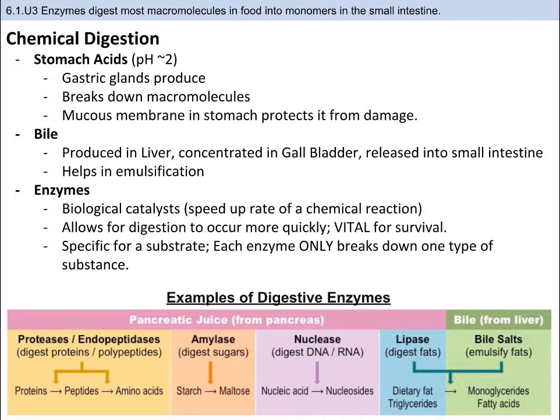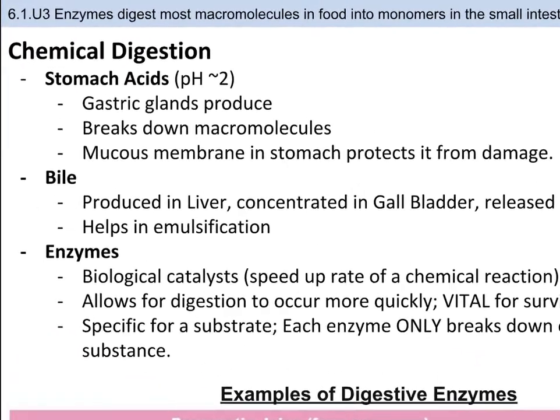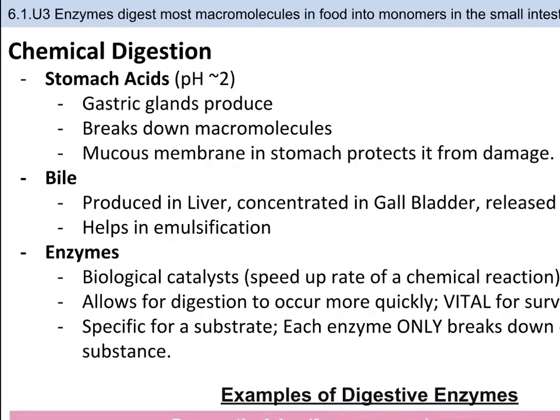In chemical digestion, food is broken down by the action of chemical agents such as enzymes, acids, and bile. The stomach contains gastric glands which release digestive acids to create a low pH environment, somewhere around a pH of 2. The acidic environment functions to denature proteins and other macromolecules, which aids in their overall digestion.